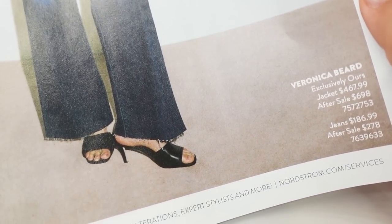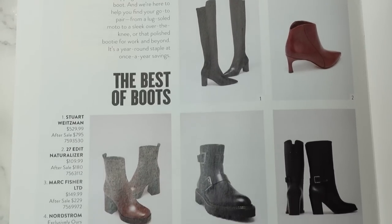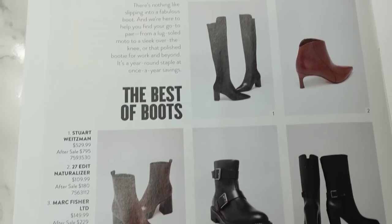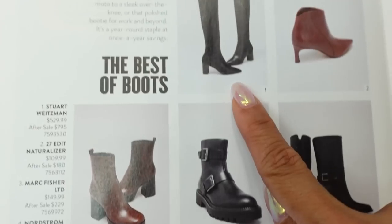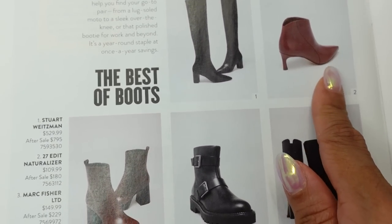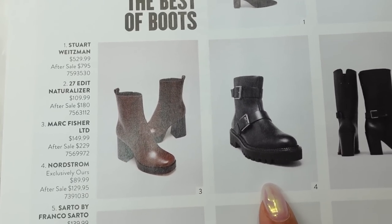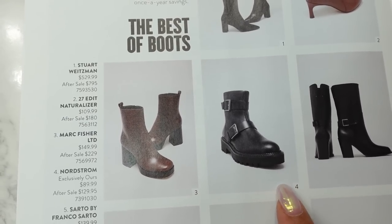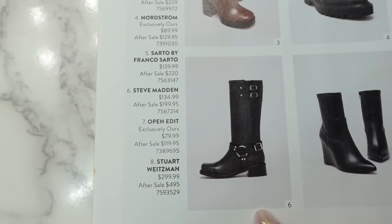This combo is from Veronica Beard — the jacket and the jeans, though they don't talk about the shoes. Moving on to boots: I love picking up a pair of boots during the sale; I got a pair of knee-high boots last year. These aren't modeled, so it gives you a direct picture of what they look like. We have boots from Stuart Weitzman, Naturalizer — I really like this silhouette — Mark Fisher boots, Nordstrom buckled Chelsea-type boots for $89, Sardo by Franco Sardo on sale for $139, and Steve Madden boots on sale for $134.